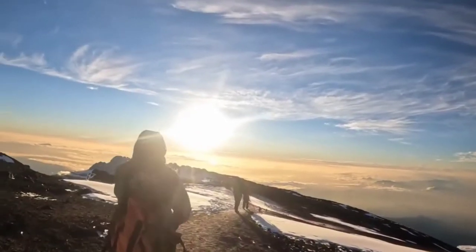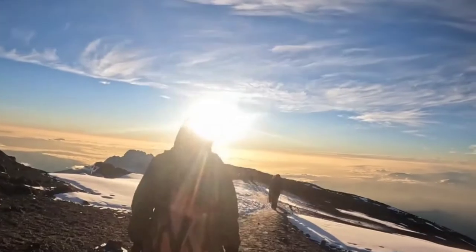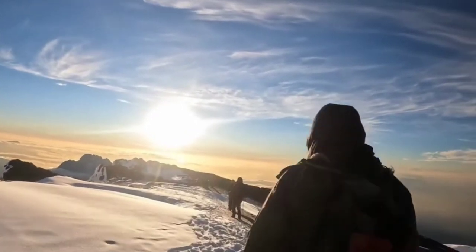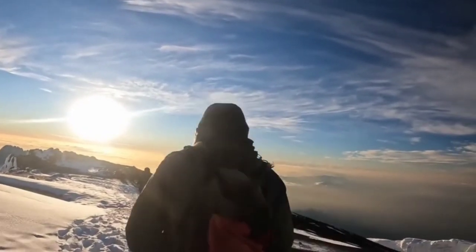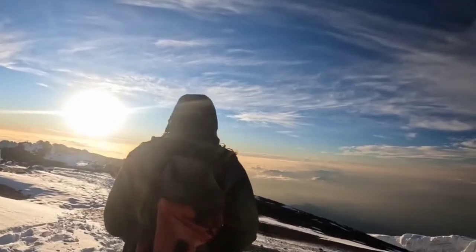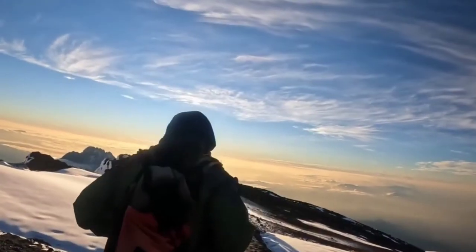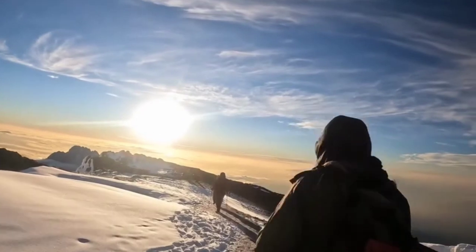The first tip is choosing the route. I actually did one of the shortest routes possible — I did it in five days because I didn't have a lot of time off work. A lot of people do that route in six days. Your success rate is higher than 80% if you are on the mountain for seven days or more. A lot of these routes let you start on one side of the mountain and come down a different side, giving you a different view each day — many are seven to ten days.